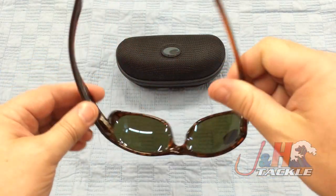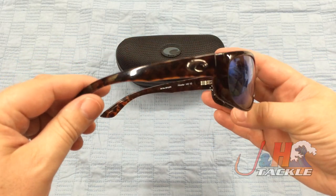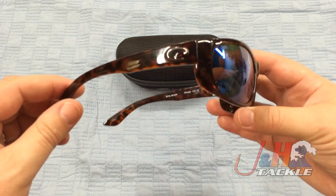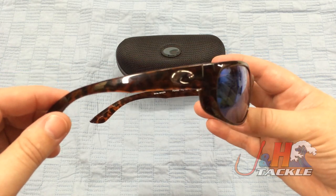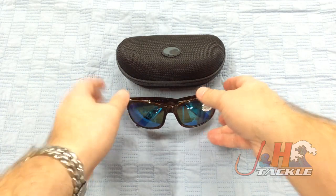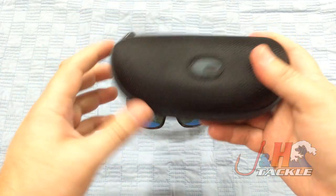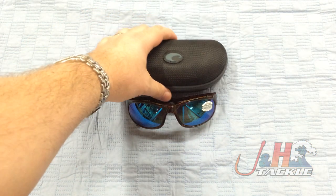It's really best if you come into the shop and try some of these sunglasses on, or if you're familiar with Costa and you know what fits you, then get yourself a new pair like these — the Howlers. They come with this really nice carrying case right here. It's a soft case, but it will protect your sunglasses really well. When I use my sunglasses, I always throw them in the case when I'm done.